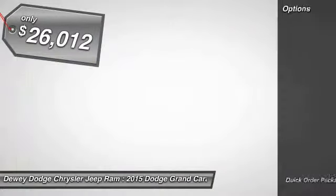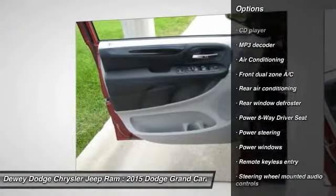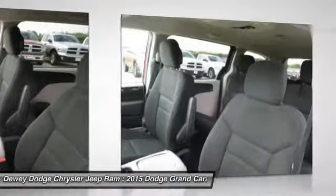Here are some of this vehicle's great options: traction control, dual airbags, power steering, air conditioning, front alloy wheels, four-wheel disc brakes, CD player, power windows, rear window defroster, and electronic stability control.